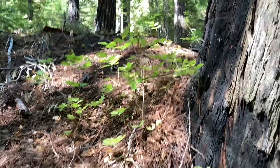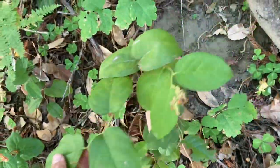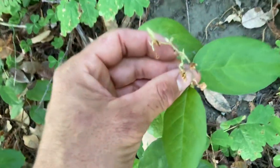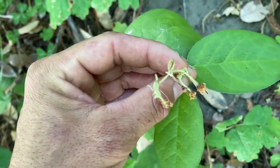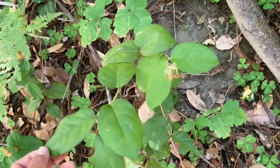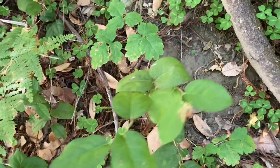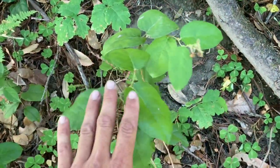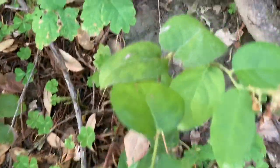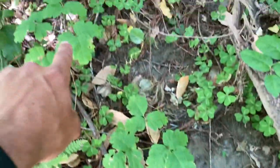This plant right here is called salal — we call it a salal berry. We're too late this year, they've already bloomed, but supposedly these berries are edible. They look like nightshade though, so you definitely want to familiarize yourself with nightshade and salal because you could ruin your day. It also likes to grow in close conjunction with poison oak.